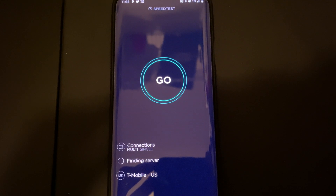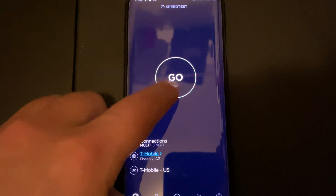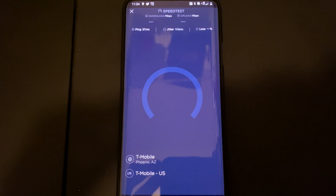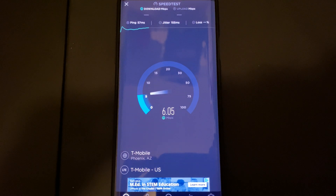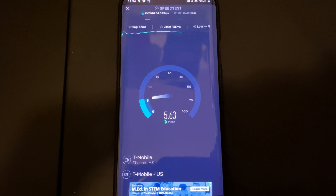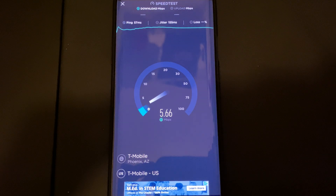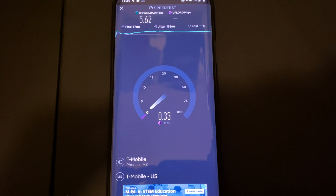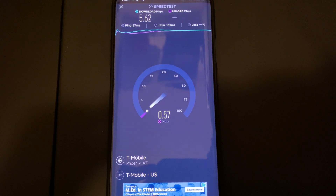You guys saw the example: Phoenix was 39, then I switched to El Paso and it went up to 143, and the jitter was insane at 288. Just keep that in mind as you do the testing. It does vary — every minute the tower is loaded differently, there are more or fewer people on it. A higher ping is also a sign of congestion — that's just what it is, there's no way around it, and I'm not faking anything.